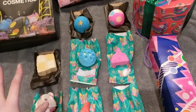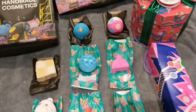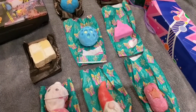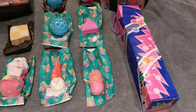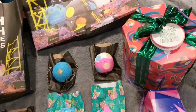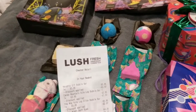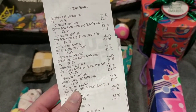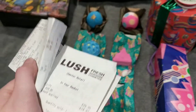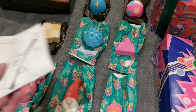Hi guys, I'm doing a Lush Cosmetics Boxing Day sale haul. I actually went to the shop the day after Boxing Day, so this is what they had in store. They had so much stuff — I was shocked because I thought they would have sold out. They had loads of gift sets and loads of bath bombs. I went to the Lush store, so this is my receipt just so you can all see how much everything was, and then I got a secondary receipt because I went back to get another gift set.